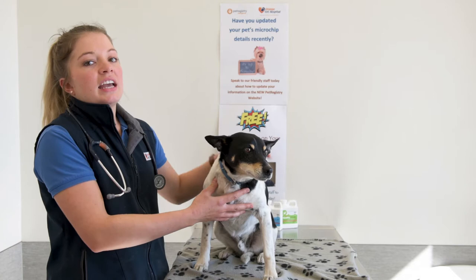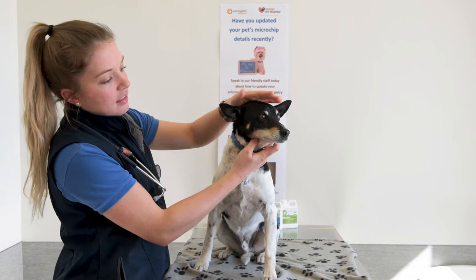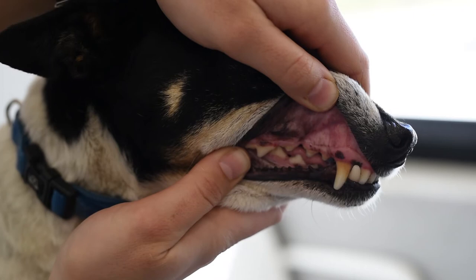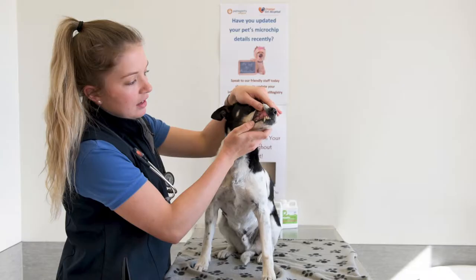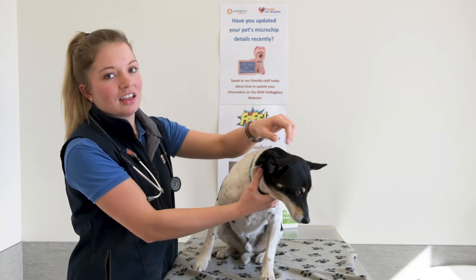Otto here is quite used to having this done, so what you can do is just lift their lip to examine their teeth. Otto has quite healthy gums as you can see here. There is a little bit of tartar but he's an older dog. He regularly has dental chews and we like to brush his teeth at home as well.